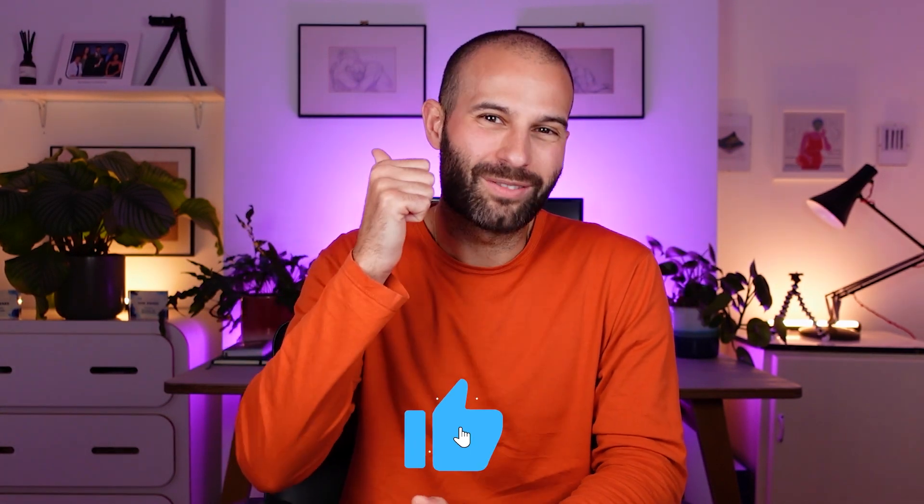I hope you found this video useful. If you did, don't forget to give it a like, make sure you're subscribed with the notification bell turned on so you never miss a video. I'll see you in the next one with lots more content just like this.